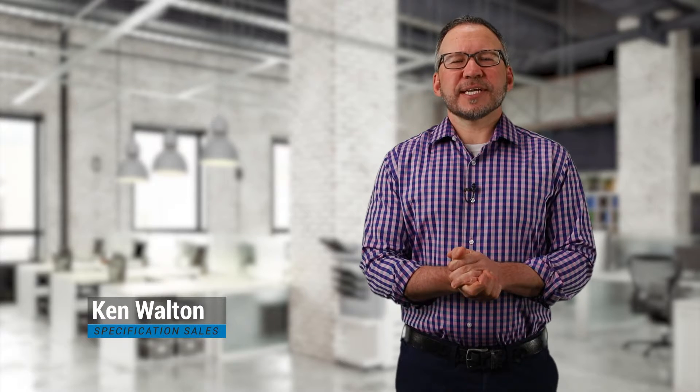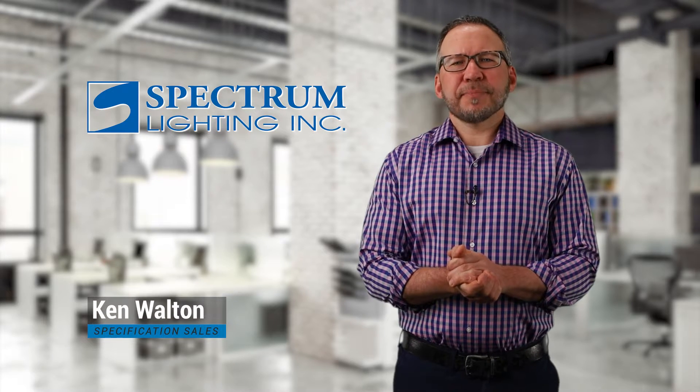Hey, welcome back to Friday Flicks. Today's spotlight is on Spectrum Lighting, based out of Massachusetts.